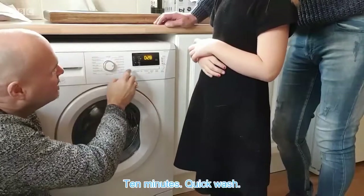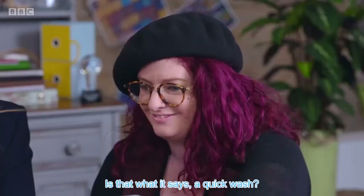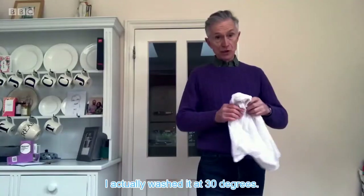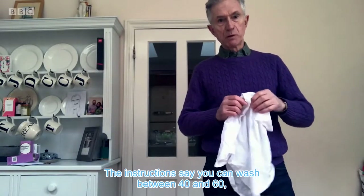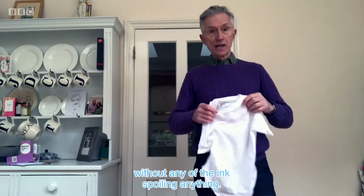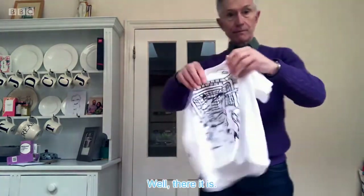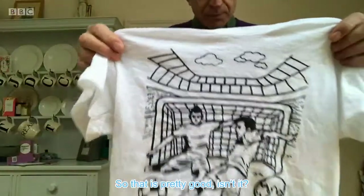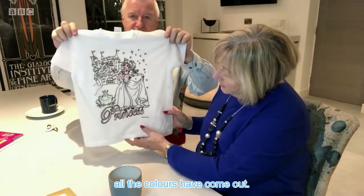They put it on a 10-minute quick wash. The instructions say 40 degrees, but they try it at 30. The instructions say you can wash between 40 and 60 degrees and wash it with your white wash without any of the ink spoiling anything. There it is — as you can see, all the ink has gone. That is pretty good. We did it on a quick wash and we can see all the colours have come out.